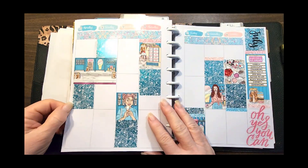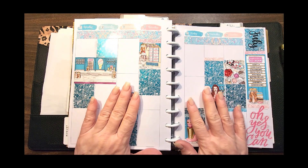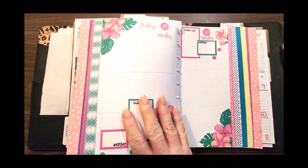Then I turn the page and go to my hourly — this is where my soda shop kit comes from. I don't video this page, I just work on it, and then I turn the page again.